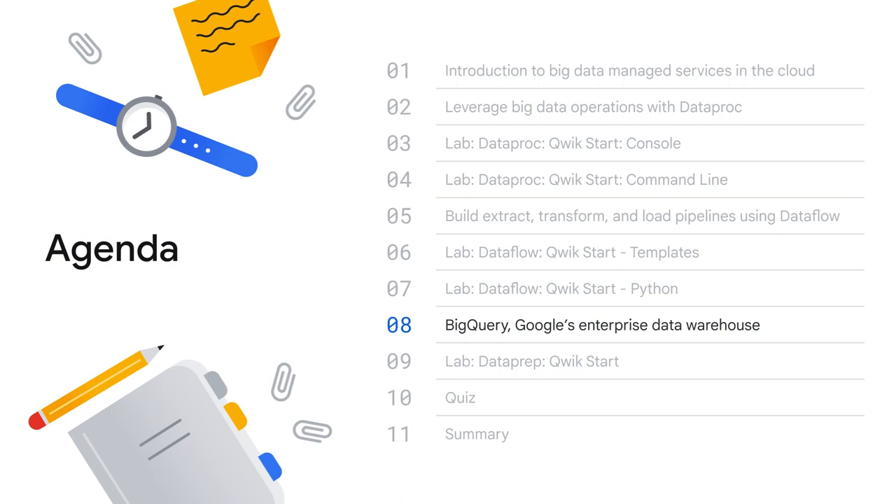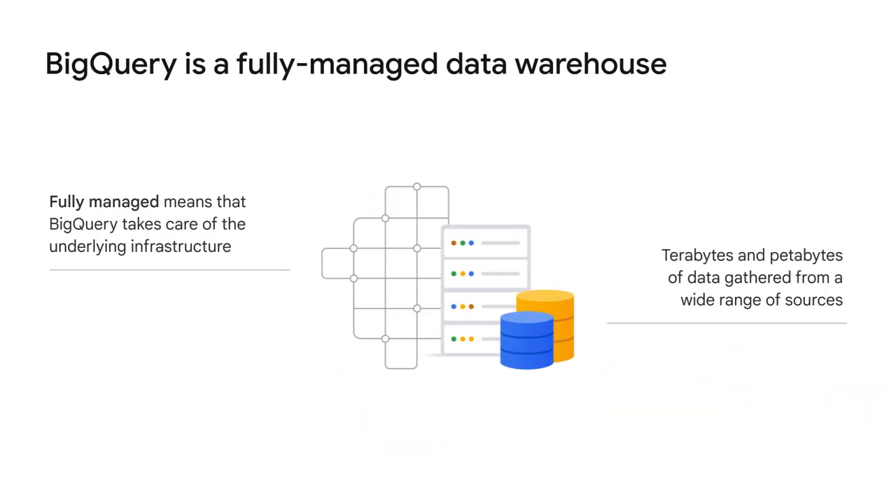In this last section, we'll learn about BigQuery, which is Google's fully-managed, petabyte-scale, low-cost analytics data warehouse. BigQuery is a fully-managed, serverless data warehouse.